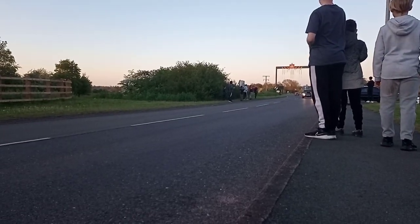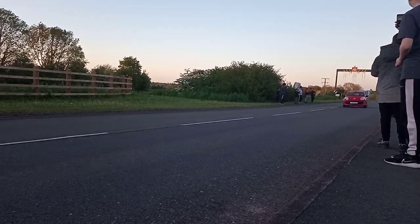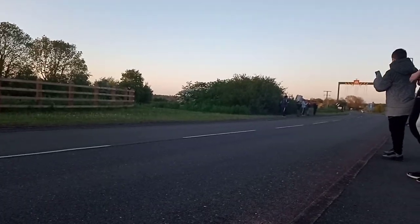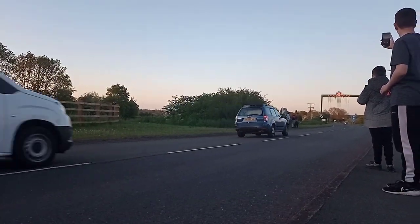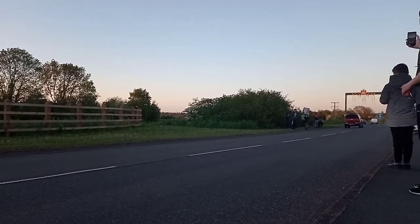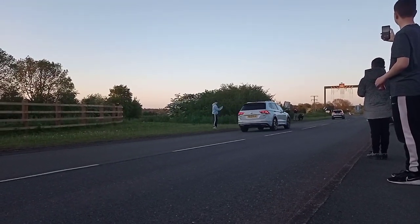Got the Mitsubishi Evo and the Lambo Gallardo departing now. A flyby from a Subaru. It's time for the Lambo — just waiting for traffic. Lights out and away she flies.